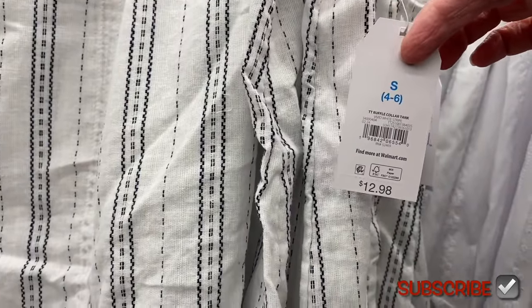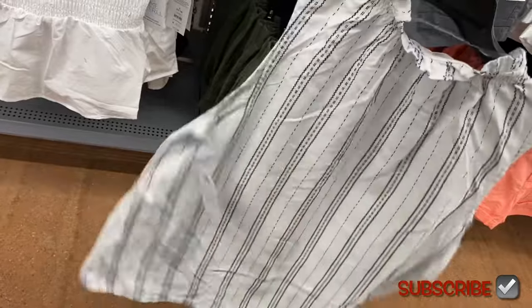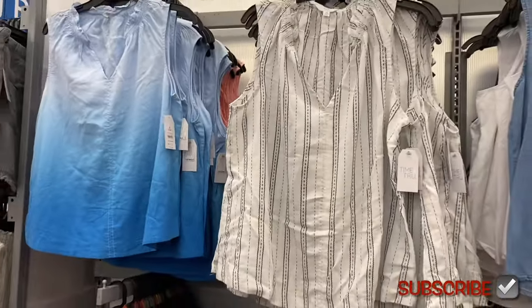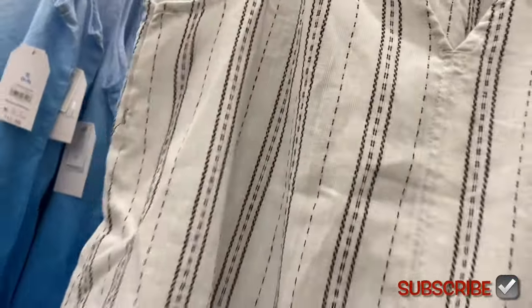This one in the front right is new — it's a ruffle collar tank I've never shown. The one behind it I have shown. It has a little ruffle elastic, sleeveless v-neck, and I love the pattern and texture. If you'd rather have tie-dye, this one is like ombre. It's extra small to 3XL. You can also get the blue one I showed before — I want to show all the options before you go to the store.